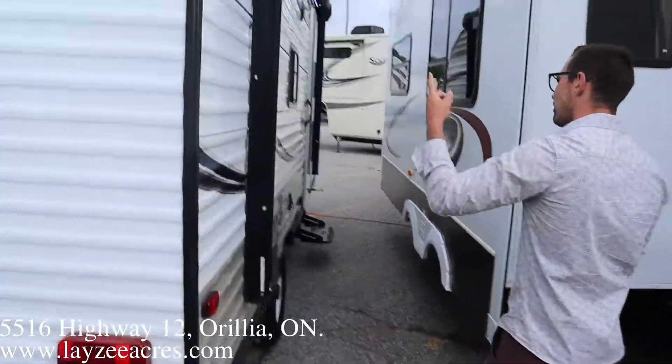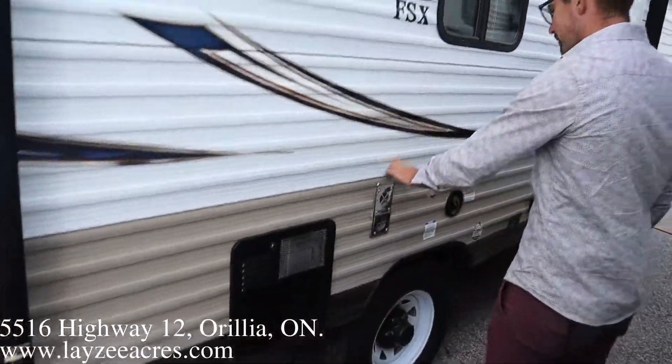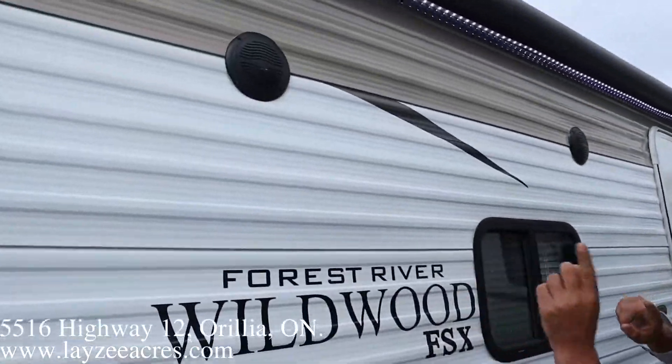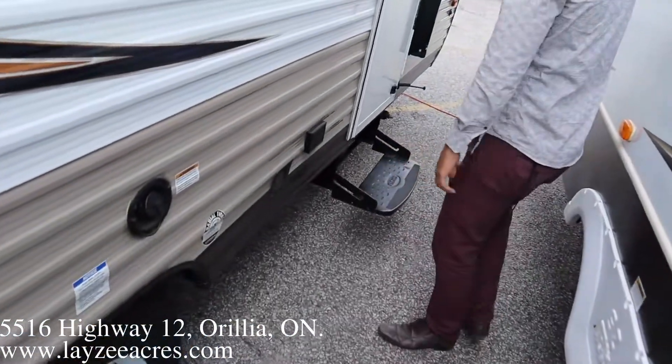Coming down the door side here, we've got an electric awning — push a button and out it comes. Six-gallon gas water heater, furnace vent, fresh water fill, door-side window, outside speakers, lights in the awning, and a one-step entrance.